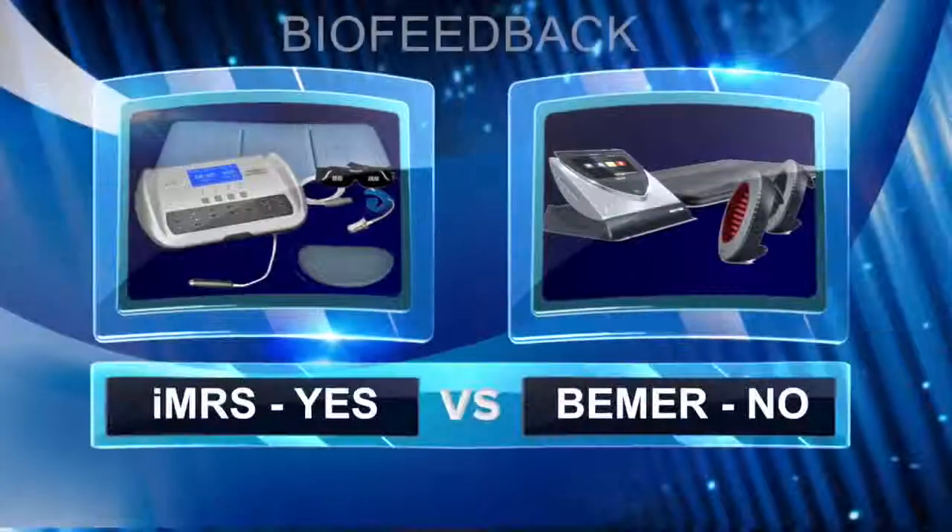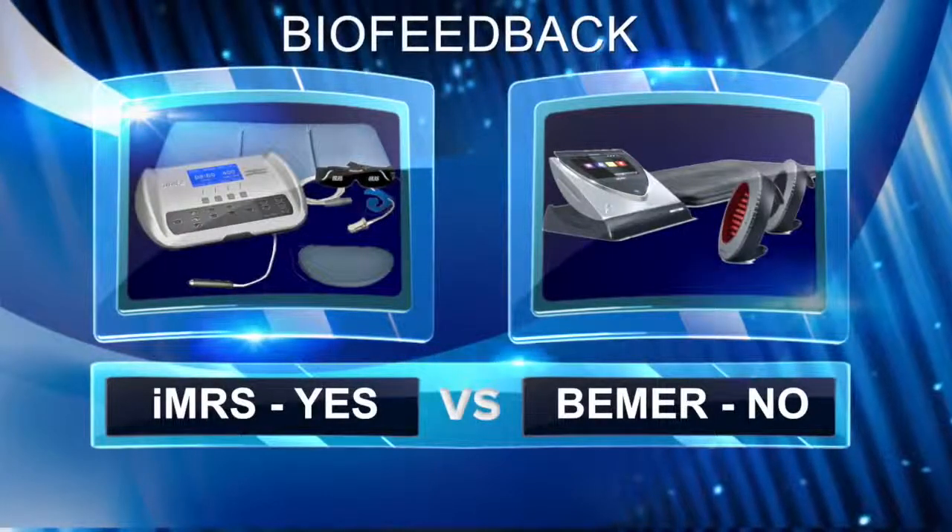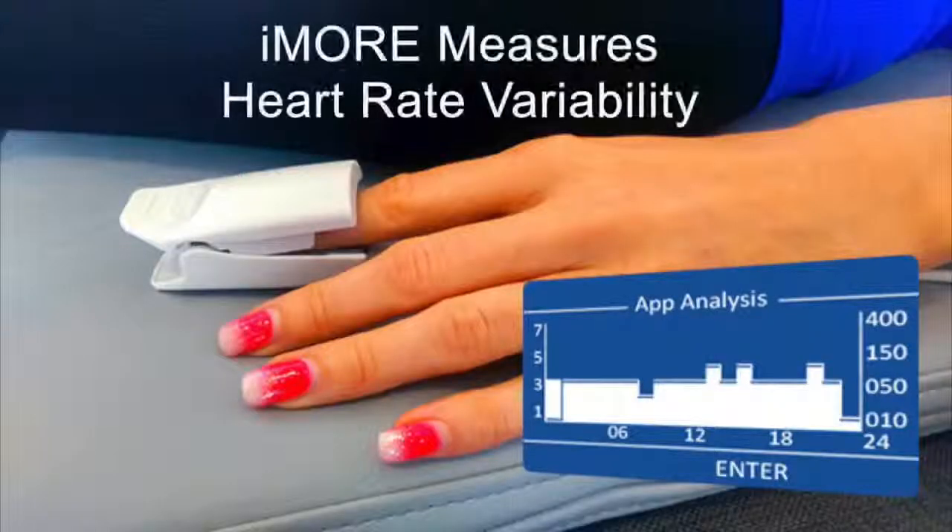The iMRS biofeedback is a big plus, giving you a unique session every time. This brings us to point number seven — biofeedback — which is a huge advantage over not just Beamer but all other PMF systems on the market. The IMRS uses a built-in heart rate variability measurement: it measures your pulse and calculates the heart rate variability, which reflects the health of your central nervous system — one of the most important parameters of health.